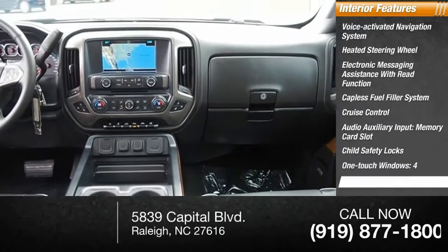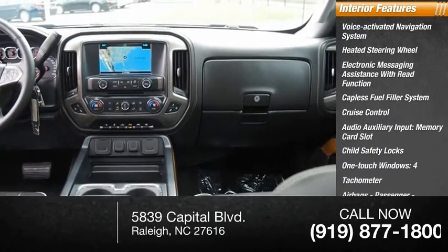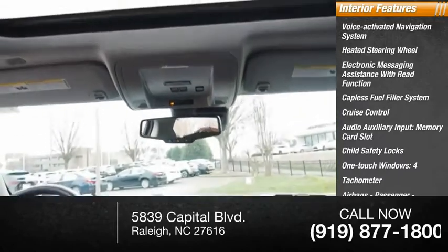Additional interior features include child safety locks, one-touch windows for four doors, tachometer, airbags, and passenger occupant sensing deactivation.